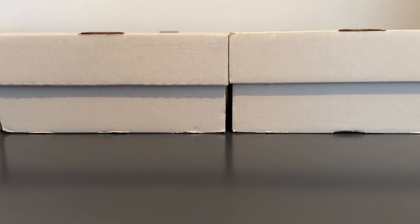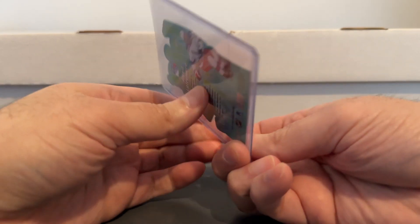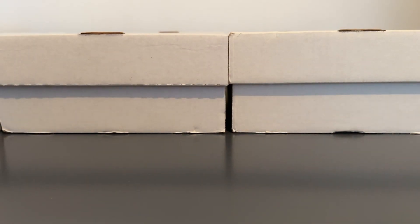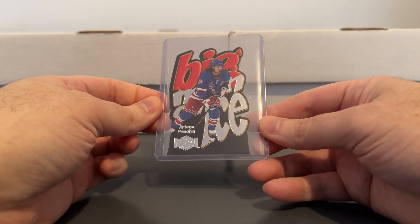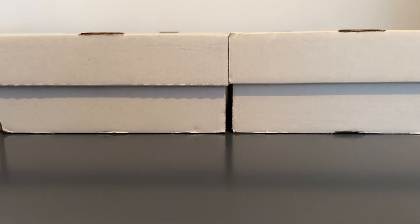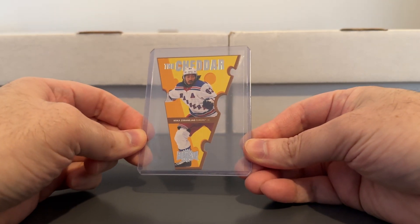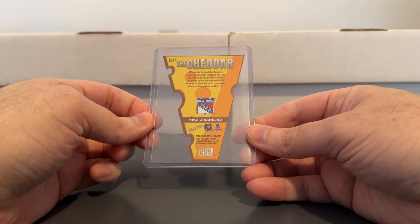Similar situation here - here's a Big Man on Ice insert. I remember there was a basketball insert set that kind of looked like this back in the day called Big Man on Court, which were way more expensive than these hockey ones. So I picked up the Laffy and also picked up the Panarin. Very affordable, but still gives me that 90s feel, which is what I'm often looking for. And I thought this one was kind of interesting - I saw somebody pull a card from this set in a group break, so I went and checked to see if there were any Rangers in there. I found this Mika Zabanajad - The Cheddar - die cut shaped like a piece of cheese. Some people might think it's kind of goofy, but it's something different from what you see every day.